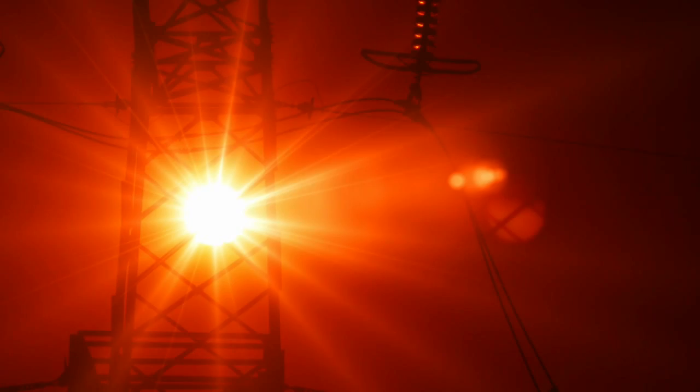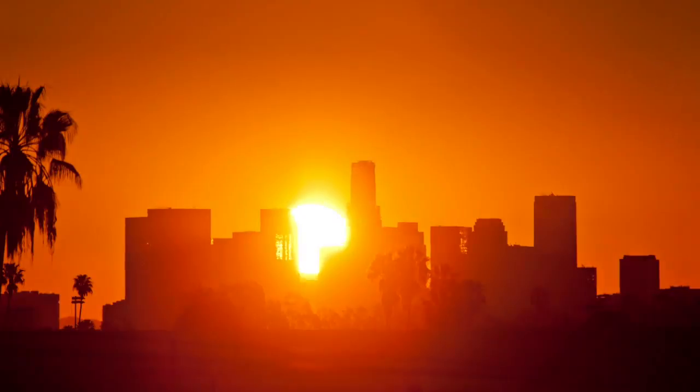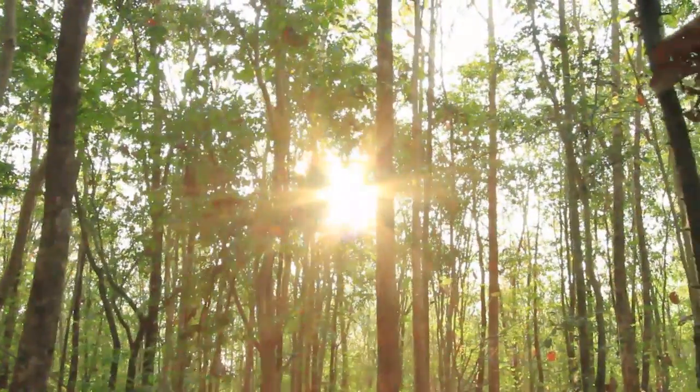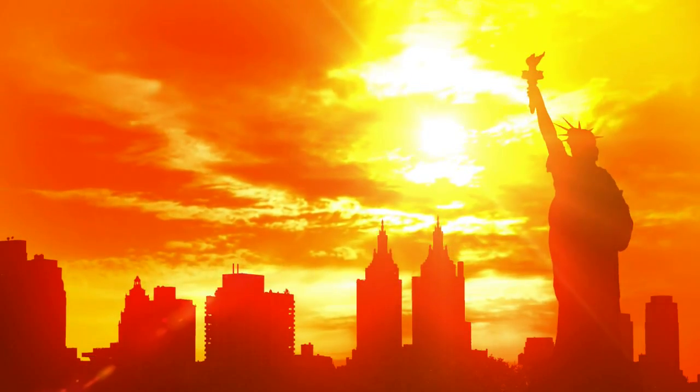While it may not be the answer to all of our energy problems yet, there's one energy source we have plenty of: sunlight. In fact, the amount of solar energy that strikes the surface of the Earth in one hour is more than enough to supply every person on the planet with electricity for an entire year.